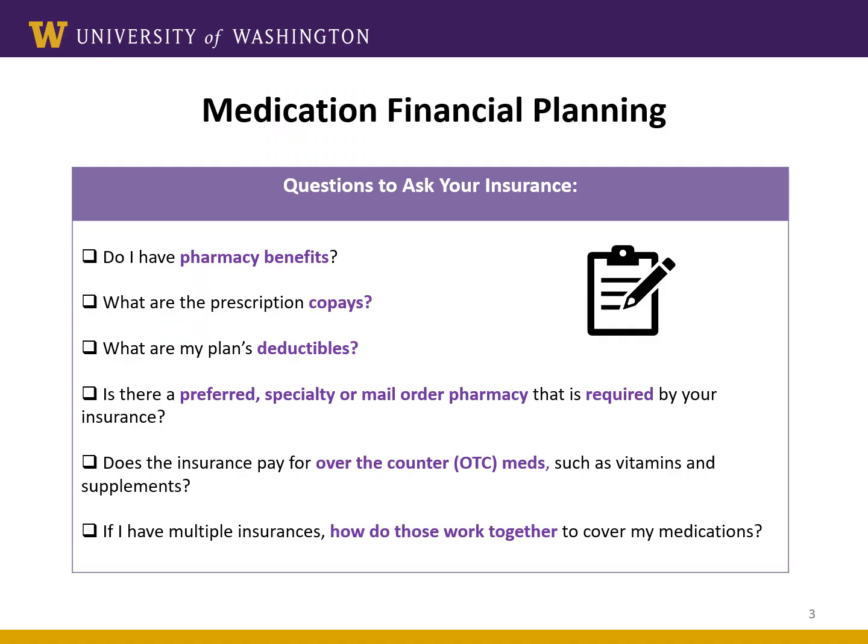This slide shows a checklist of several questions that you should ask yourself and your insurance to help understand your medication costs after transplant. A very important thing to understand is your pharmacy benefits. These may differ from your medical benefits. These are the benefits that help you pay for medications that you pick up from a pharmacy. Your insurance pays for some of the cost of the medication, but it might not cover all of it. Often, you have to pay the remainder of what the insurance doesn't cover. That remaining cost is called the copay.